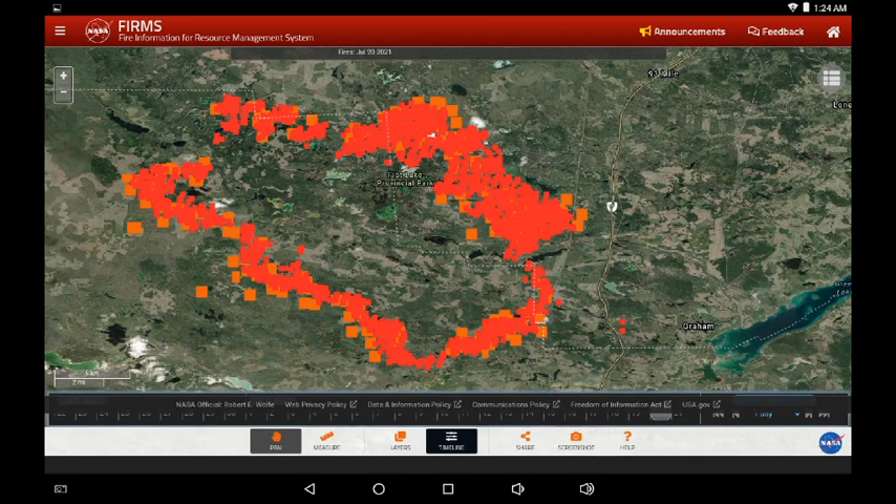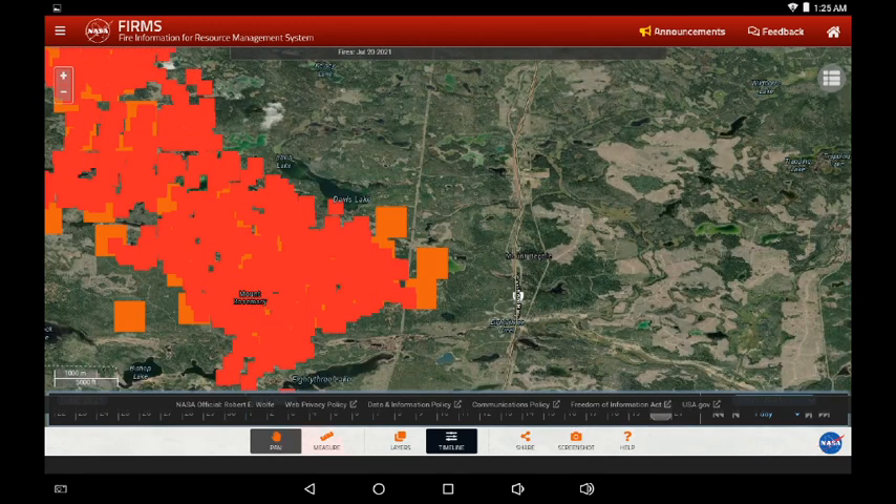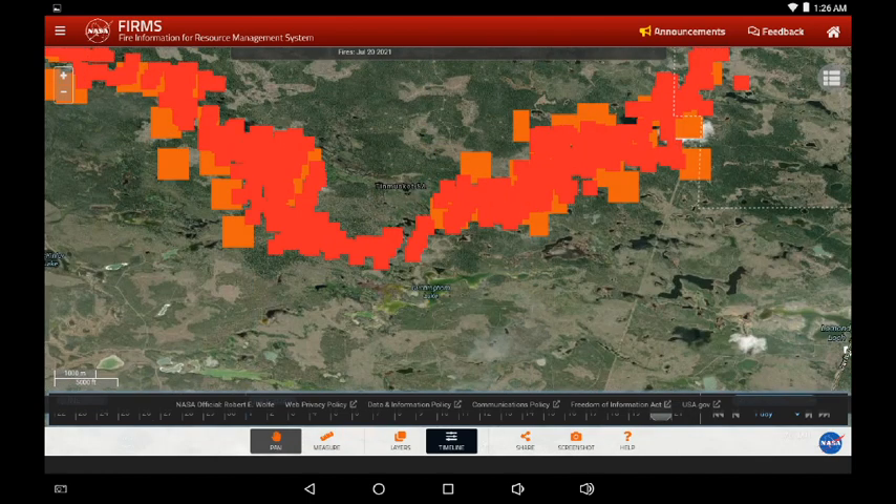Rolling into today, it does look like expansion eastward towards Highway 97. We'll zoom in further — this is yesterday's infrared. We can see that vertical infrastructure line coming down and there it goes to the highway. The squares are 750 meters, and what this indicates is that somewhere within that square heat was detected.